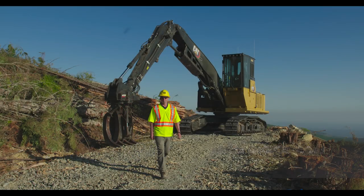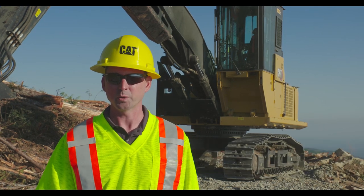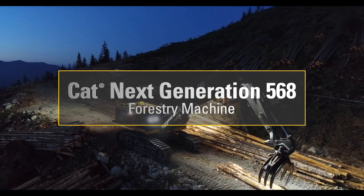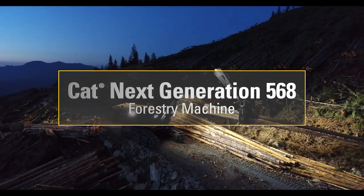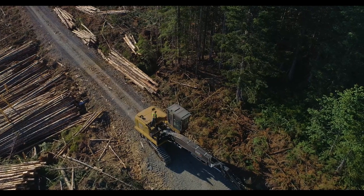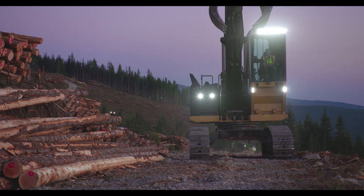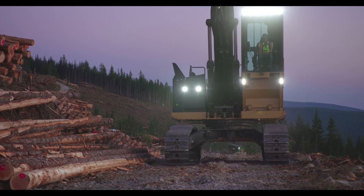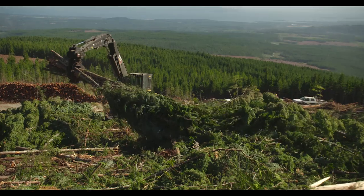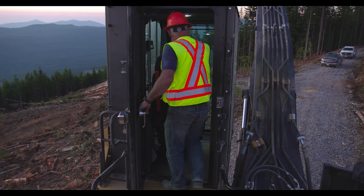Hi, my name is Mike Dickinson, product specialist with Caterpillar, and today we'll have a chance to review some of the key new features of the next generation 568 forest machine. This new 568 replaces the previous 568 model introduced in 2011. Some of the key feature improvements include improved travel performance with over 14% more drawbar, improved swing torque with over 10% more swing torque performance, as well as a brand new forestry operator cab.